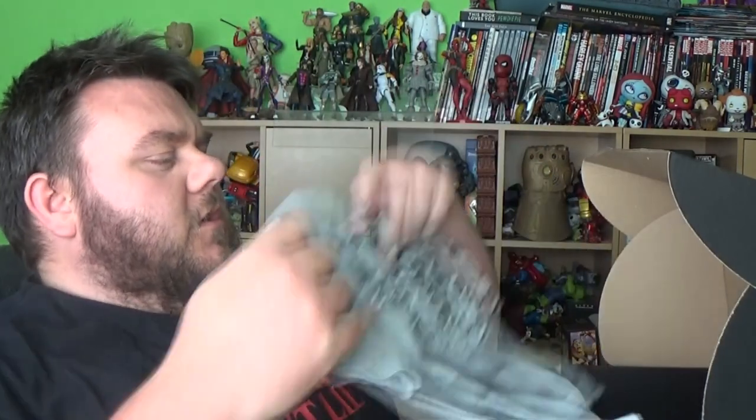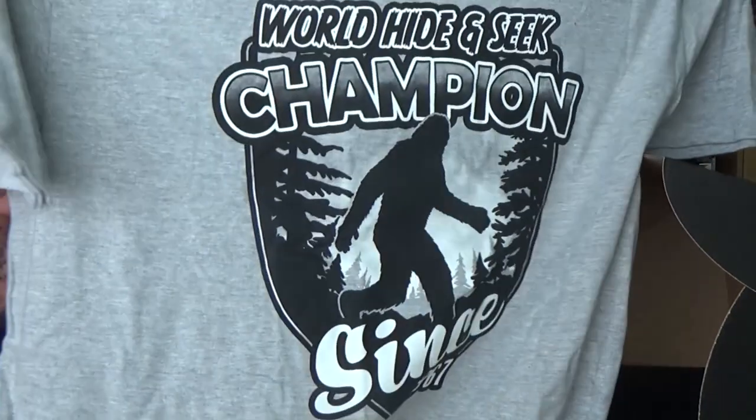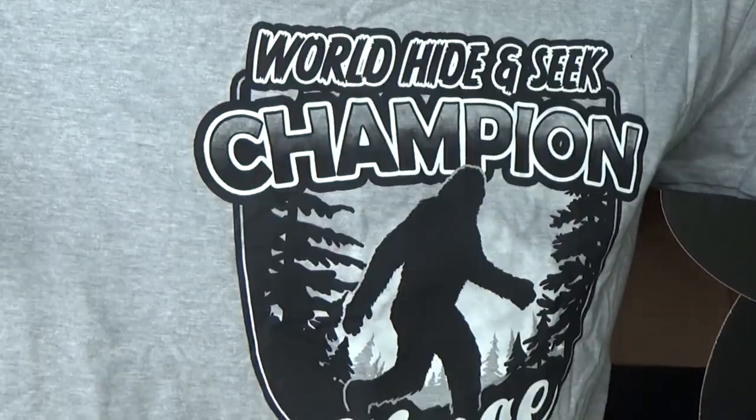T-shirt first! T-shirts are always good — they give you about £10 of value. There's a t-shirt in every single box that MyGeekBox do. This one says 'Hide and Seek Champion since 1967' — the Sasquatch. That's quite a cool t-shirt actually. I probably would wear that.